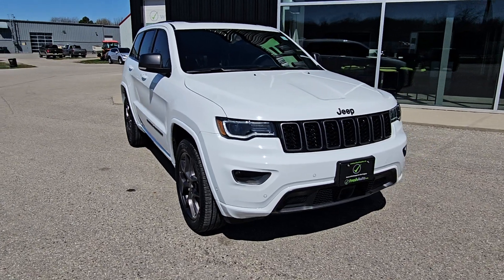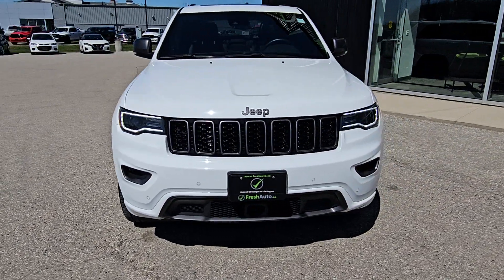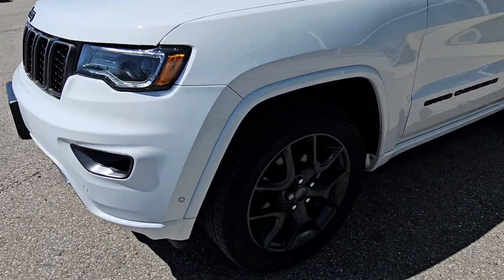Welcome to Fresh Auto. We have a 2021 Jeep Grand Cherokee. It has a 3.6 liter V6 and 20-inch wheels.